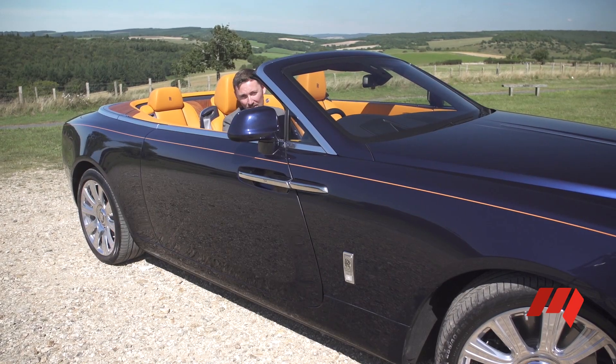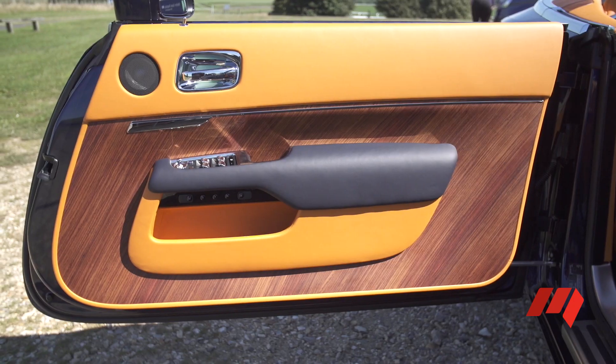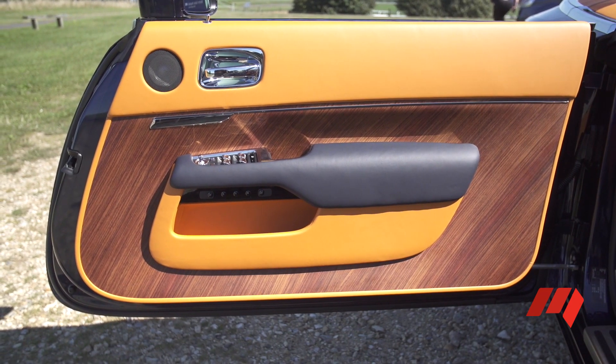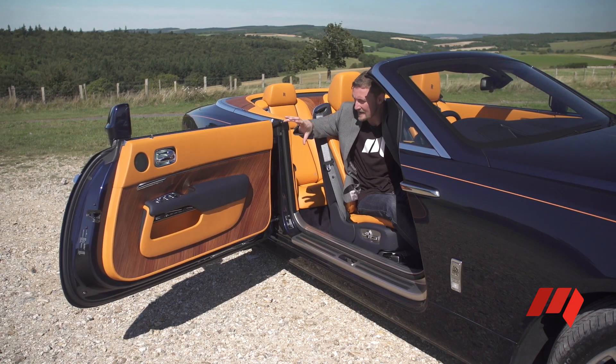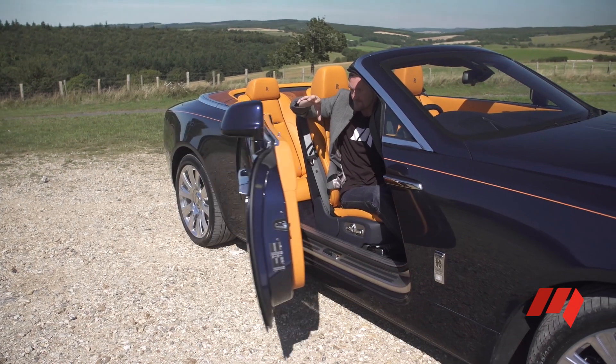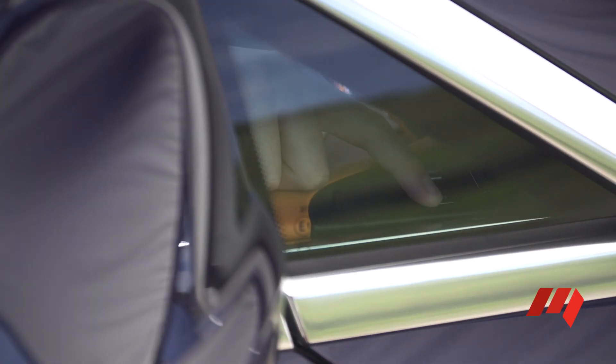If you like to make an entrance, the Rolls-Royce Dawn is for you. Check out these amazing doors — they're super heavy, super long, and a little bit hard to close, unless you're like me, trained in the Jedi Arts. And if you're not a Jedi Master, there is a button.